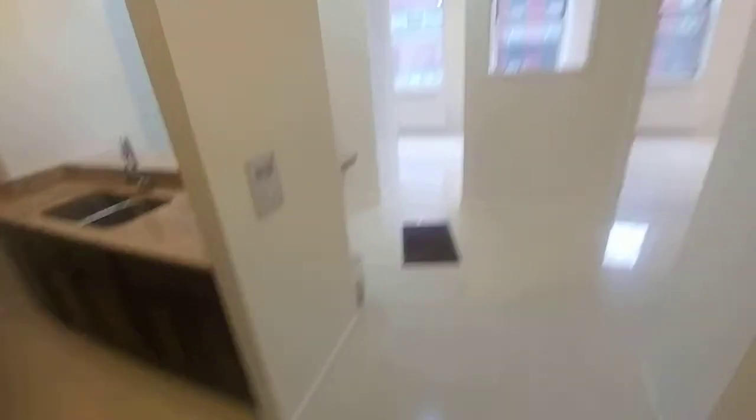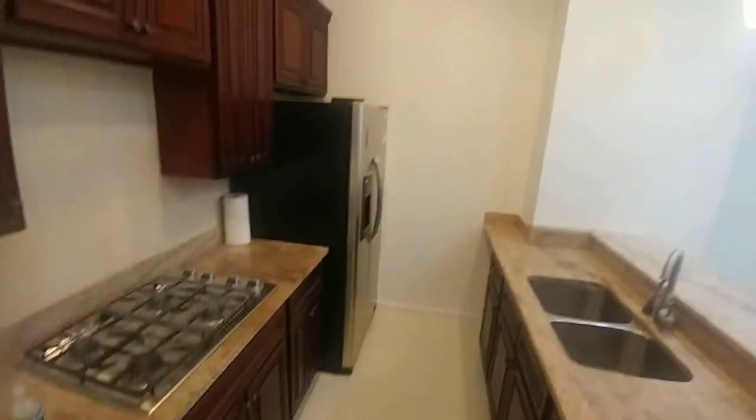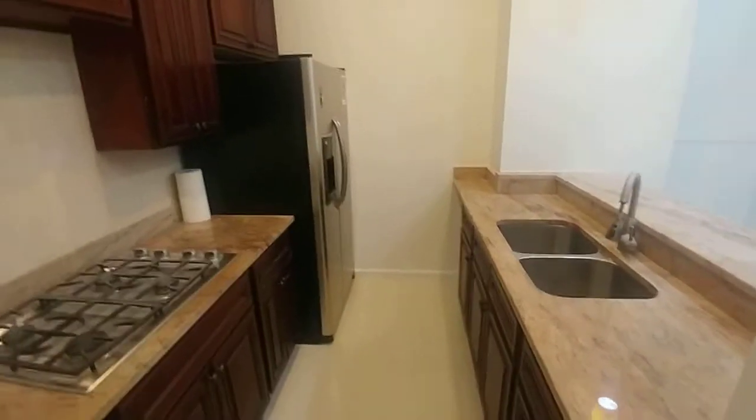This unit is facing west, very airy, previously a loft, and we come into the main area here.